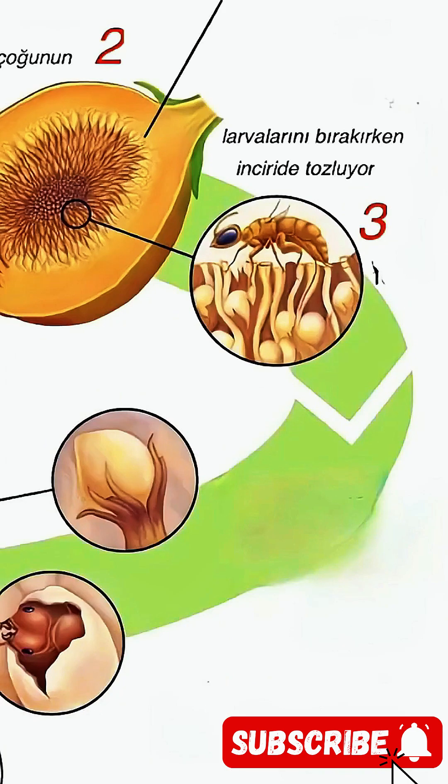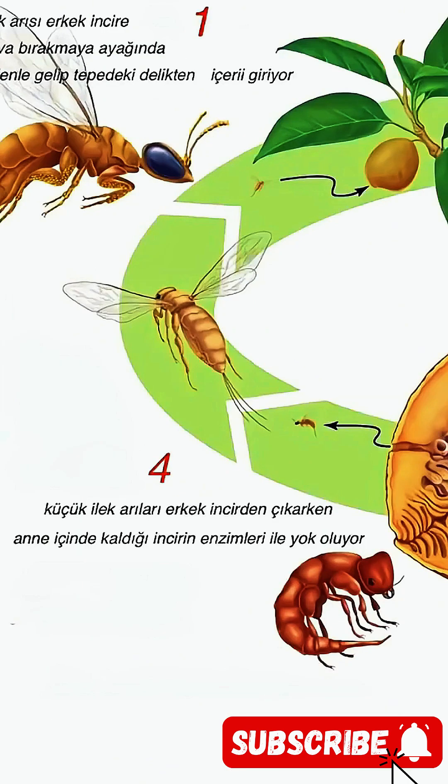While laying their larvae, they also pollinate the fig. As the young fig wasps leave the fig, the mother is dissolved by the enzymes of the fig she remained in. The young fig wasps, on the other hand, help gather on the female fig tree and create the necessary environment for the formation of delicious figs.